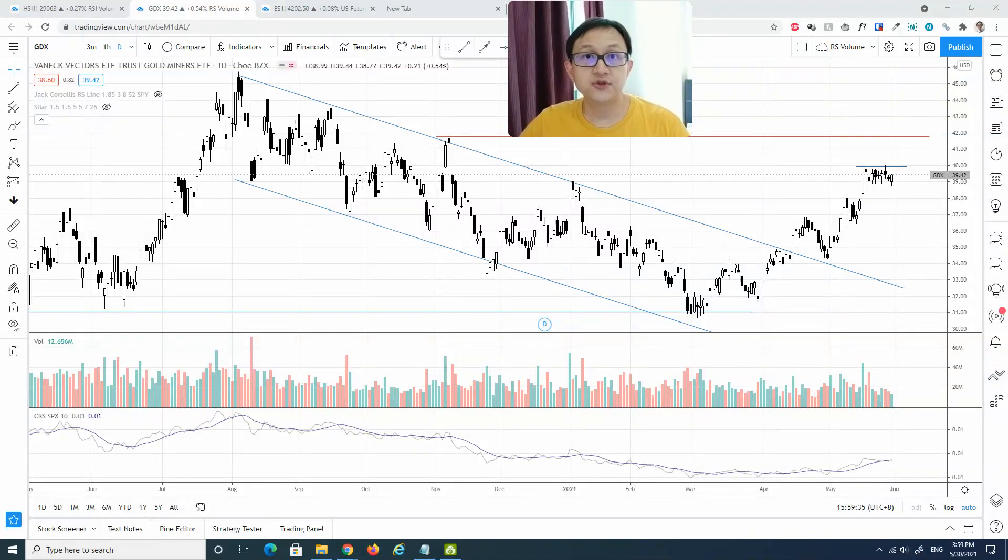The gold miners ETF GDX has actually broken out from the Dow channel six weeks ago and started to outperform the S&P 500 index. In this video you will find out the top three gold stocks that are set to explode to the upside, and also how you can ride on this strong bullish momentum. Gold futures and also the gold ETF will be covered in the video.